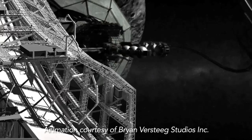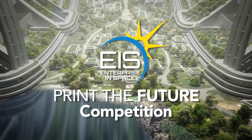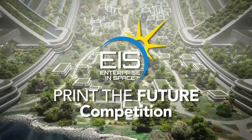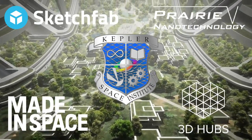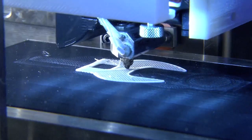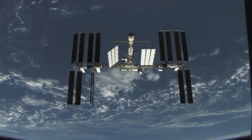In order to advance the state-of-the-art in space-based manufacturing, we at Enterprise in Space and the Kepler Institute have launched the Print the Future competition. Together with our partners, we are offering university and post-grad students an opportunity to 3D print a new space experiment aboard the International Space Station.